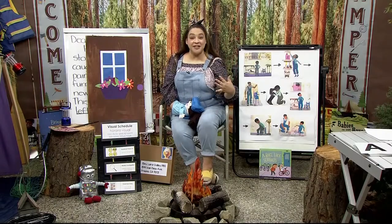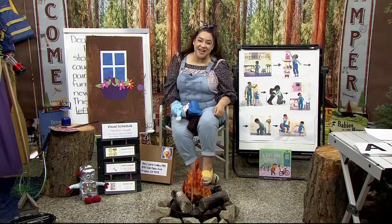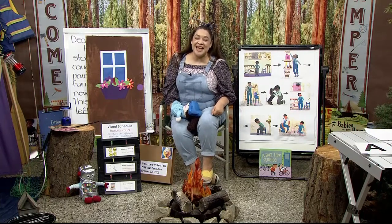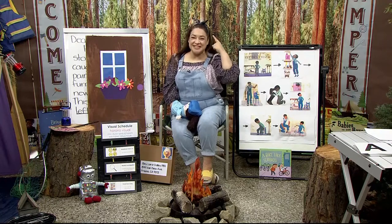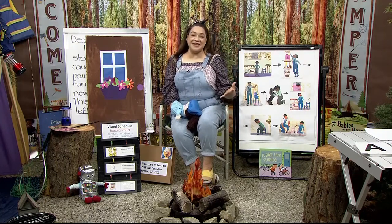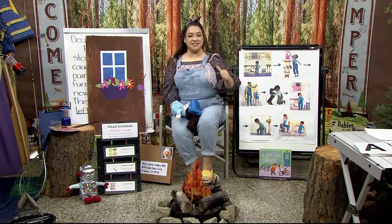Hello, little learners. Welcome back to Camp Read-A-Lot, the place where we read books, sing songs, and of course keep our brains strong all summer long. I'm so glad that you're here. My name is Ms. Lara. Can you tell me your name?